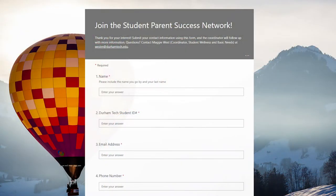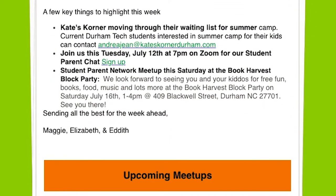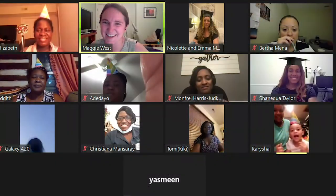We also offer great resources to our students with children. Join the Student Parent Success Network to connect with a community of parenting students and resources to support your family while you're working towards your goals. The Student Parent Success Network has a weekly newsletter jam-packed with resource information, and we host weekly virtual meetups with fellow student parents to provide a space to vent, share strategies, connect, and support each other. We also try to provide assistance finding and paying for child care.